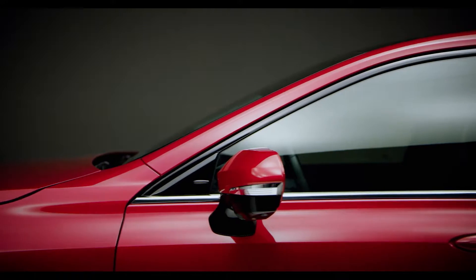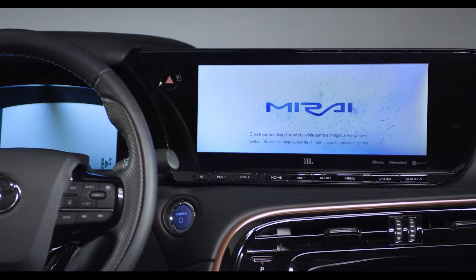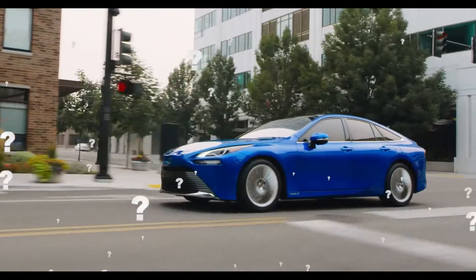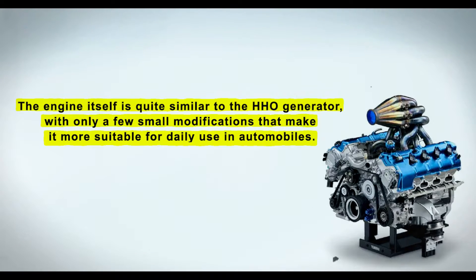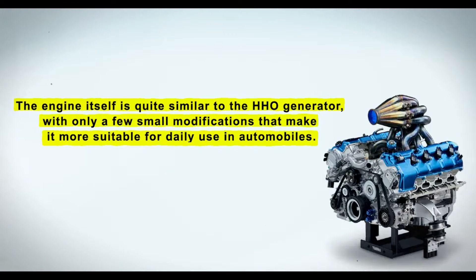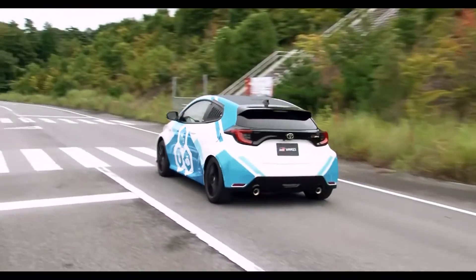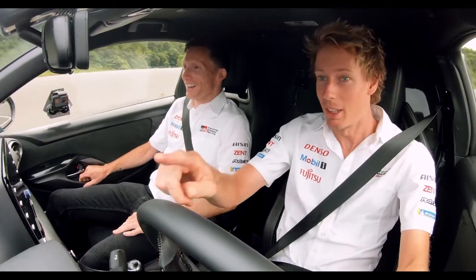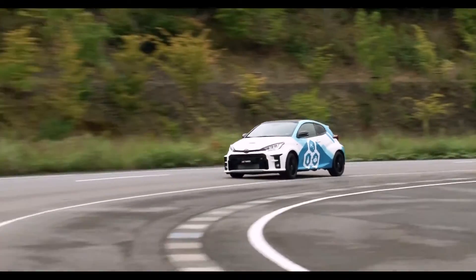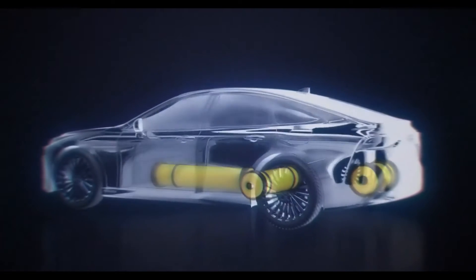Unlike most prior attempts, which were developed in sheds with limited resources, Toyota has adequate funding and can test the engine in all imaginable situations. The engine itself is quite similar to the HHO generator, with only a few small modifications that make it more suitable for daily use in automobiles. It is also similar to the hydrogen combustion engine featured in the Toyota Yaris GRH2, except that instead of using pre-processed hydrogen, the engine processes it and separates hydrogen from oxygen through a chemical reaction — in essence, separating H2O molecules through the electrolysis process.